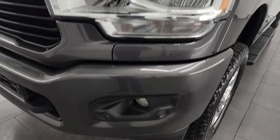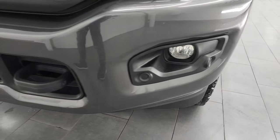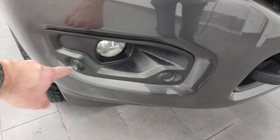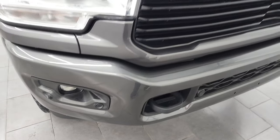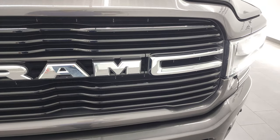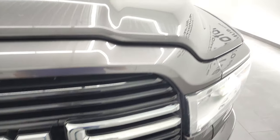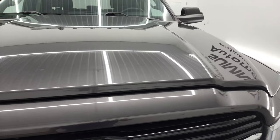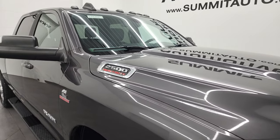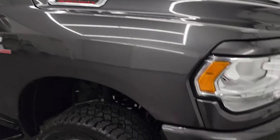Headlight lenses are nice and clear. The sport package gives you the painted front bumper — no major dents or dings on there — and you do get the front bumper parking sensors as well as the fog lights. You get the gloss black grill with a chrome trim, the gloss black part of the sport package as well. Hood is in fantastic condition — no dents or dings on there — and it does come with the cab lights up top.